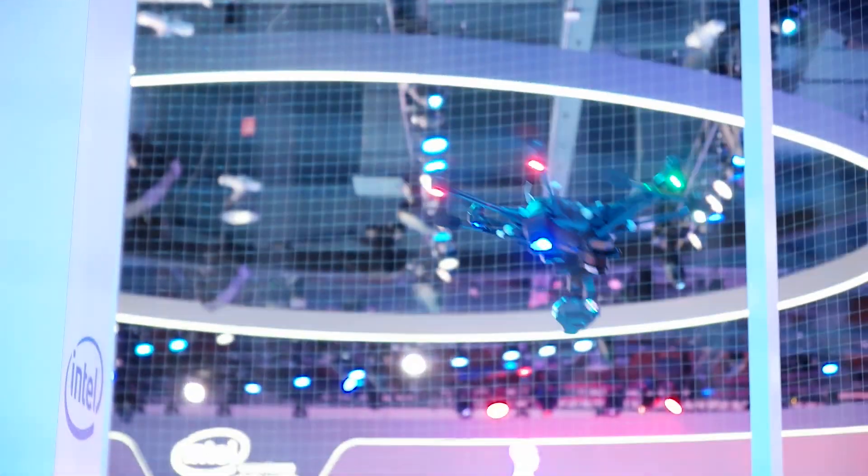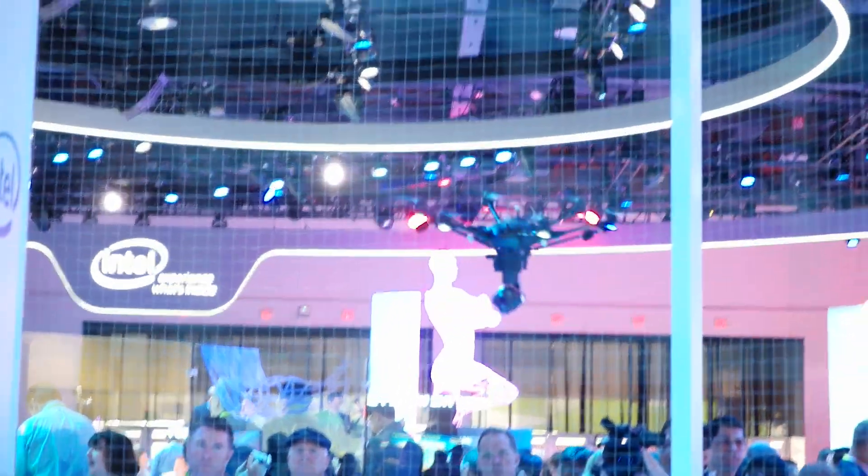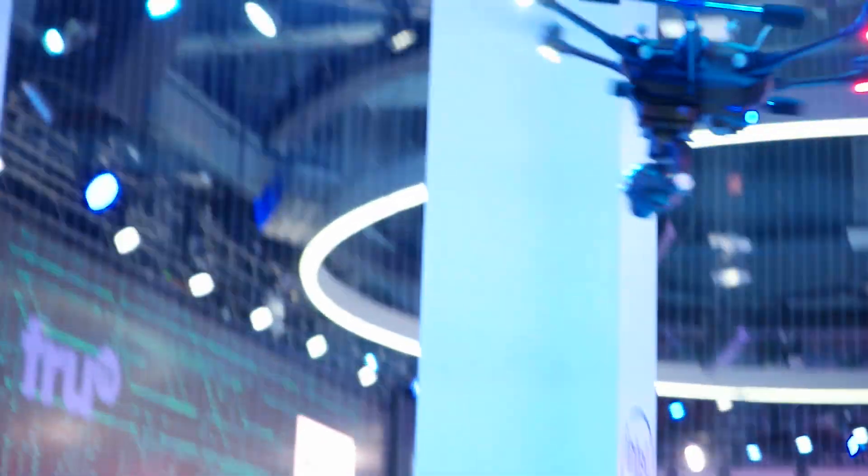See how fast he's moving? This is a real sense of technology powered by Intel with some collaborative work with some of our partners. It's amazing.